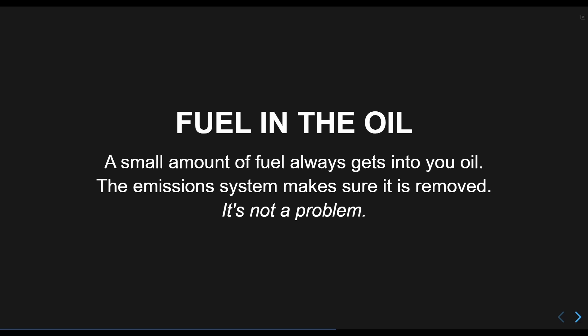For some reason the claim is that fuel gets into the oil at an accelerated rate in hybrids, for the same reason water gets in at an accelerated rate. Even if this has some truth behind it, it's a small enough degree that it doesn't matter.